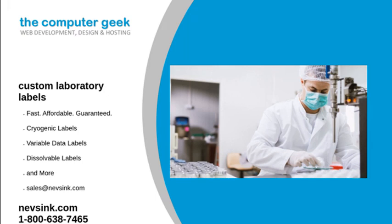And we have never had a problem we couldn't solve or a label we couldn't do. For more information on how to place a custom laboratory labels order, visit our website or give us a call at 1-800-638-7465. We will answer any questions you may have. Contact Neves Inc. today.